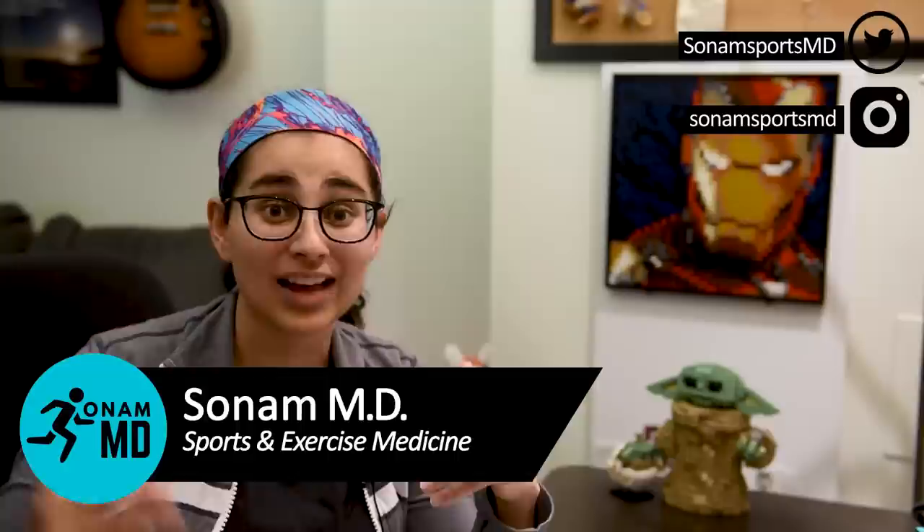For those who don't know me, my name is Sonam, and I'm a resident doctor specializing in sports and exercise medicine. On this channel, I break down injuries as they happen so that average fans can better understand what's going on. Be sure to like and subscribe if you want to stay up to date. For now, let's go back to this injury.